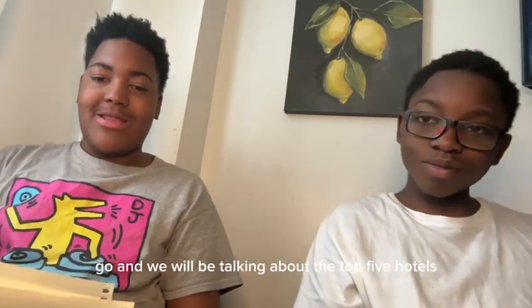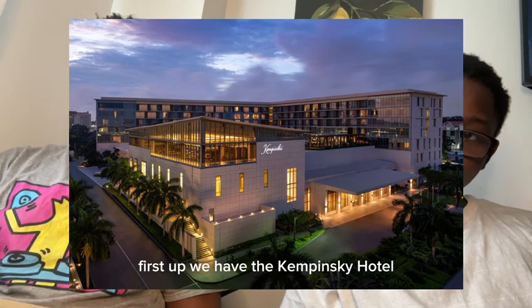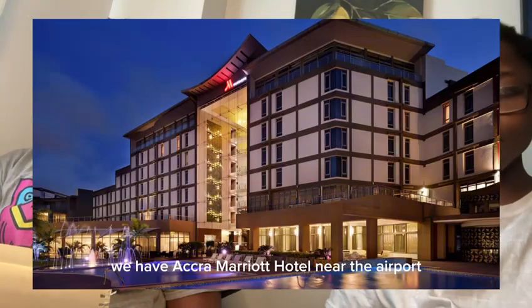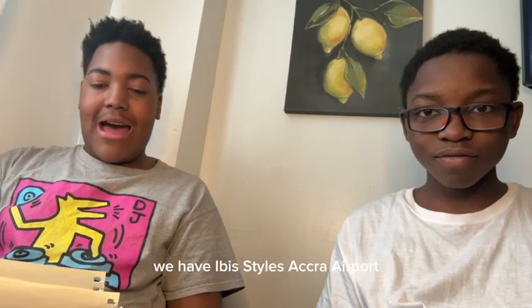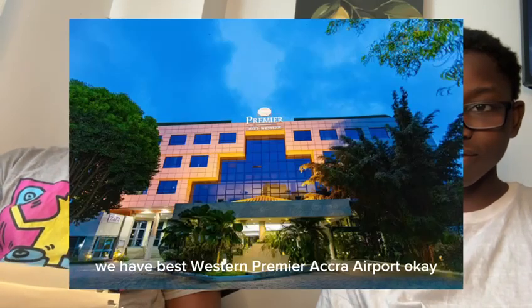Okay, and we will be talking about the top hotels to stay in Accra, Ghana. First up we have the Kempinski Hotel, which is near Labadi Beach and it's on the Gold Coast. We also have Labadi Beach Hotel, Accra Marriott Hotel near the airport, number one Oxford Hotel, Holiday Inn Accra Airport, Ibis Styles Accra Airport, and last but not least, Best Western Premier Accra Airport.